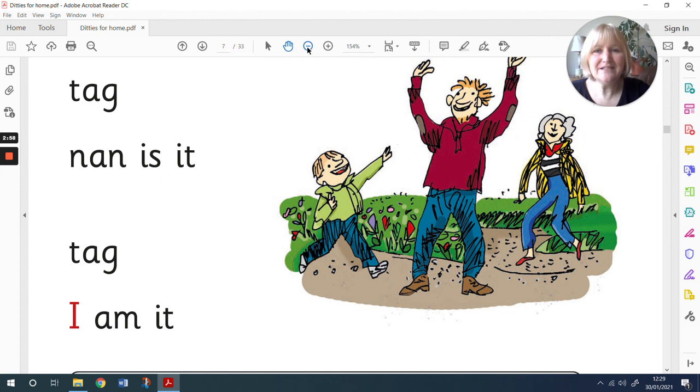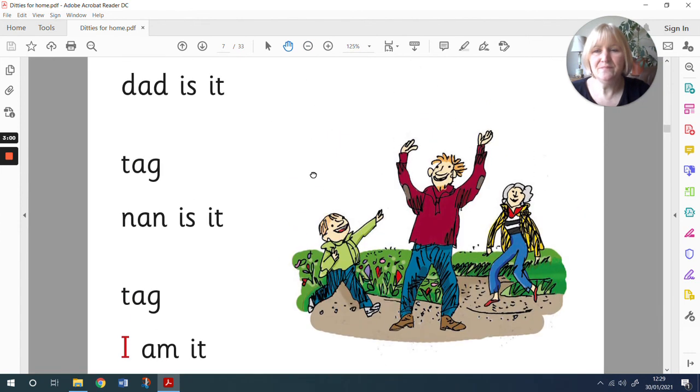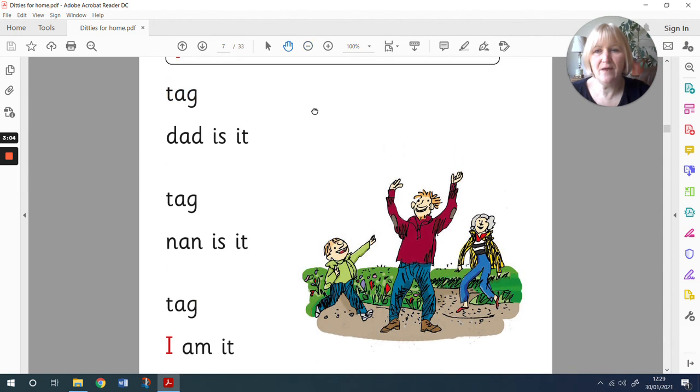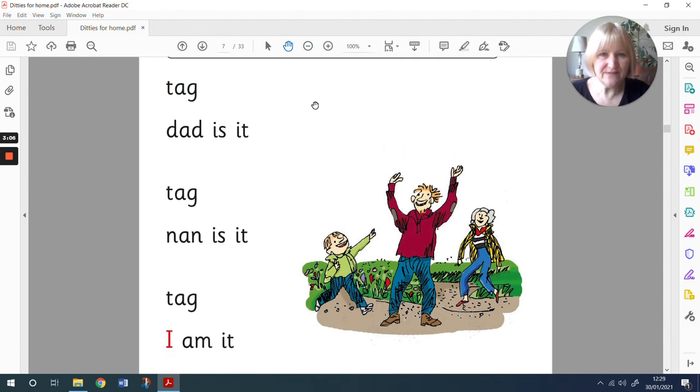Let's make that a little bit smaller so we can see it all on the same page. There we go. Pause the video and you can read that ditty all for yourself. Tag. Dad is it. Tag. Nan is it. Tag. I am it. That's our ditty today. Bye.